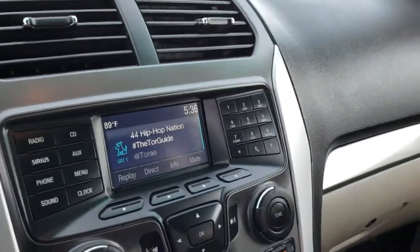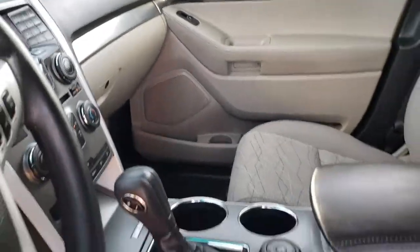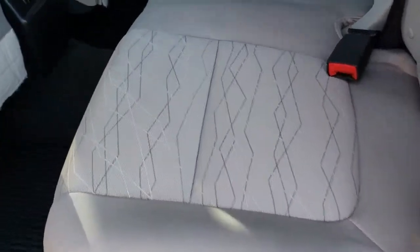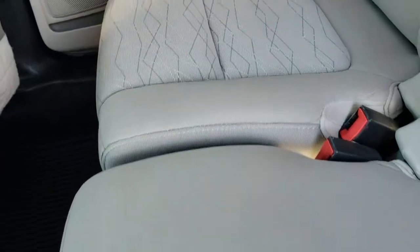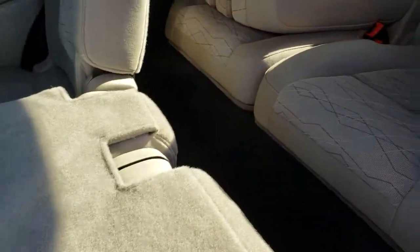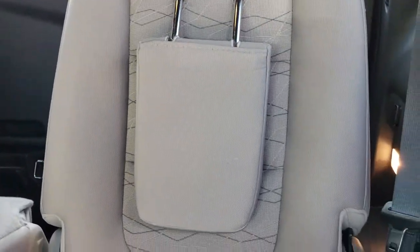We'll take a quick look at the back seats and then check out under the hood. The back seats are just as clean as the front seats — no rips, no tears back here. There is a LATCH child safety system. These seats do fold down for extra storage.